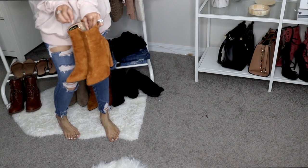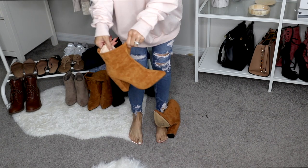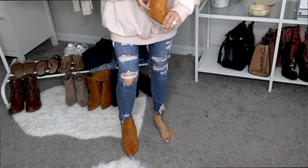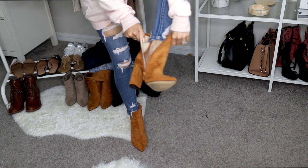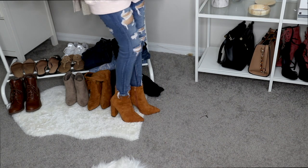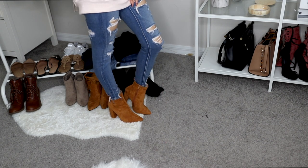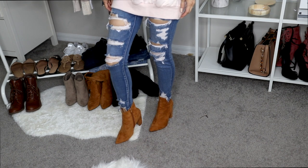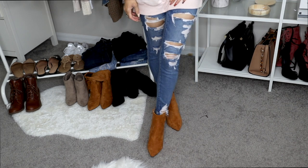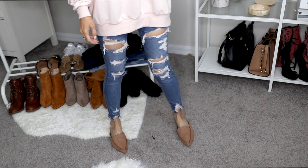First up for shoes are these camel booties, which I absolutely love. I already wore these. They are really cute — the camel color is super nice and they're very pointy. The quality is actually pretty good; I thought they were going to be cheap but they're not. They are not super comfortable for a lot of walking, but for a date night they'd be perfect.